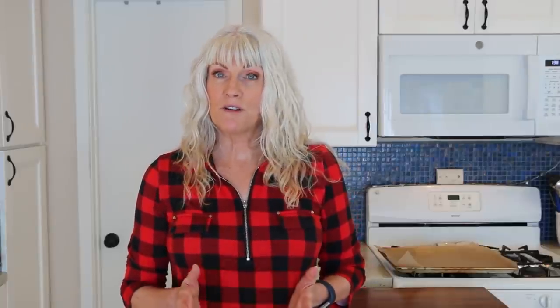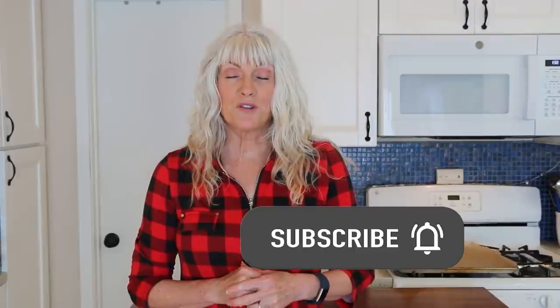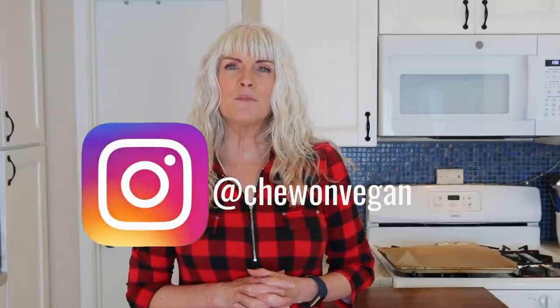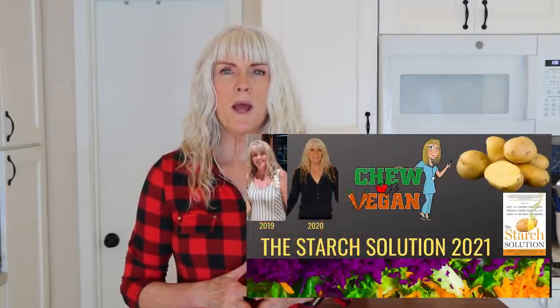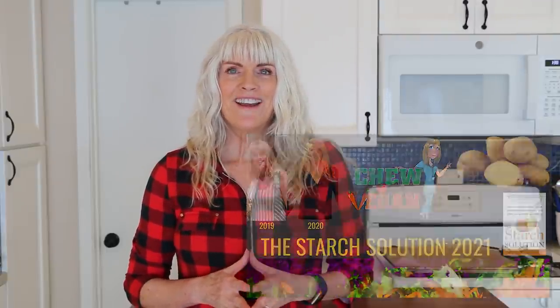On my channel, you're going to find whole food plant-based recipes — no oil, gluten-free, super easy to make. If that all sounds good to you, please subscribe and make sure you hit that notification bell so you're notified every time I upload a video, which is every Tuesday and Saturday. Be sure to follow me on Instagram at ChewOnVegan. And if you're new to this way of eating or just feel like you need some more support, I started a Facebook group about a year ago where you'll find recipes, photos, inspiration, and support. I'll leave a link in the description box below.